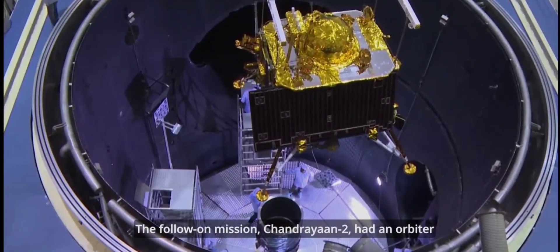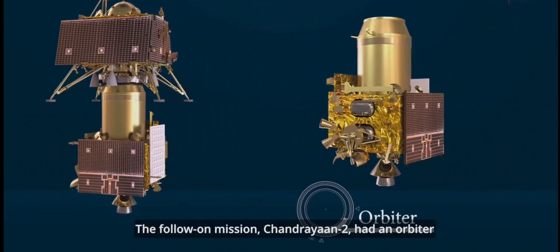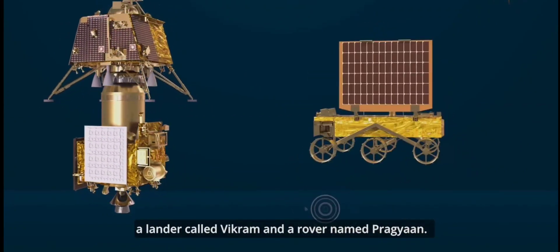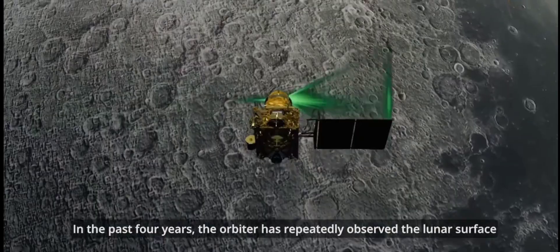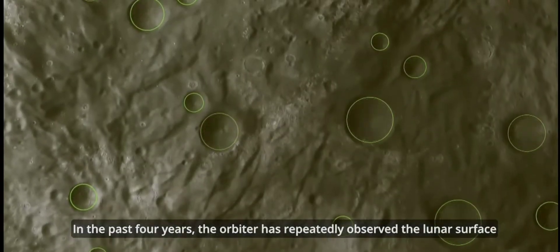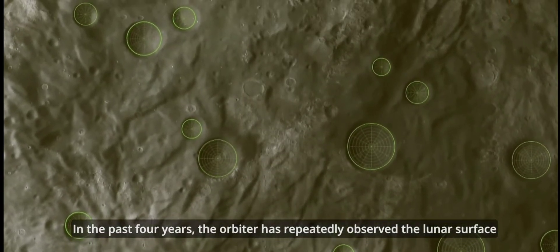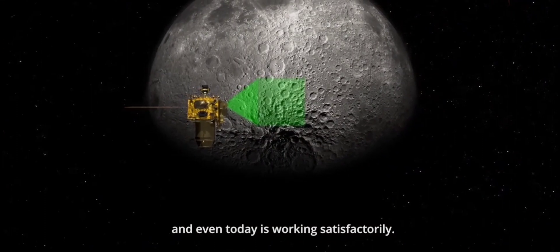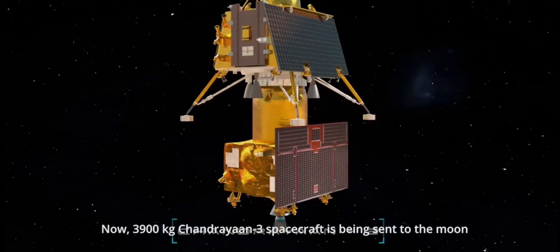The follow-on mission Chandrayaan-2 had an orbiter, a lander called Vikram and a rover named Pragyan. In the past four years, the orbiter has repeatedly observed the lunar surface and even today is working satisfactorily.